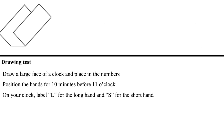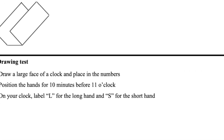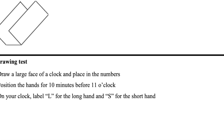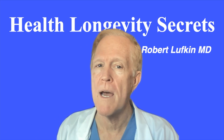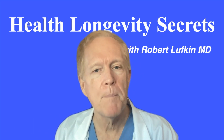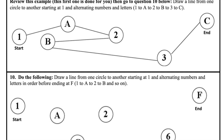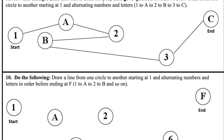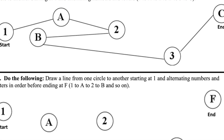Another is the clock drawing test. Here, subjects draw a clock face and then add the numbers in the right place and put the hands at a given time. This may sound like a simple request, but actually tests a lot of skills. Many people with dementia cannot complete this test. Then there is the trail-making test, where users have to draw a line in a determined route between numbers and letters.